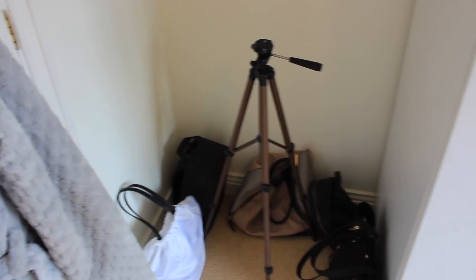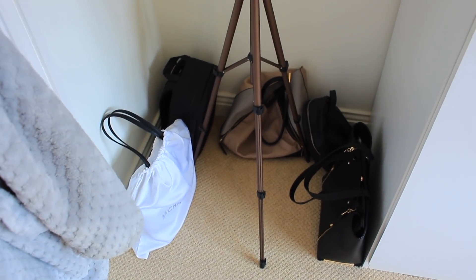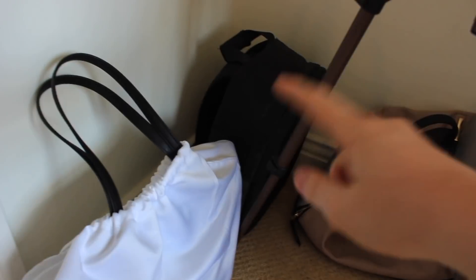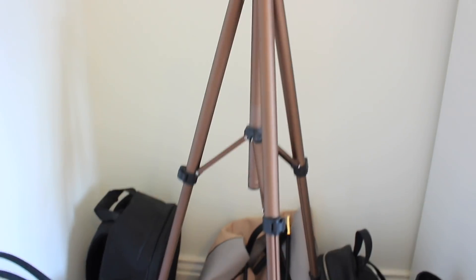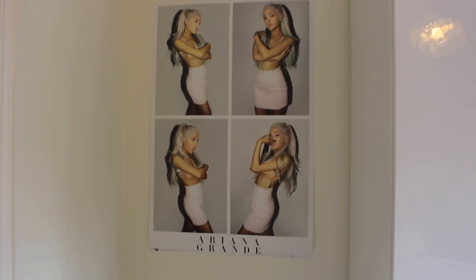My favourite part of my room is my back wall. Going clockwise, I'm starting with this area over here which is probably my least favourite because it looks a bit messy. The first thing I have is my tripod — usually my camera is on top of it but I'm using it to film. I've got all of my bags; I recently got rid of old ones. My Michael Kors black one is in a bag so it doesn't get scratched. I've got a camera bag, a New Look bag, a little New Look backpack, and my school bag. Above my tripod I have a poster of Ariana Grande — I love her so much and I'm going to her concert in Sheffield!